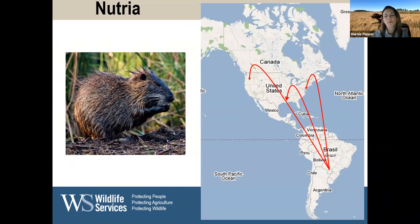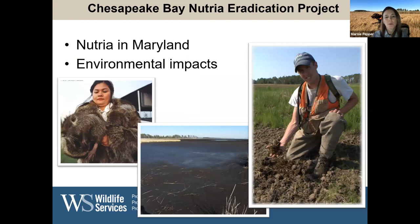Nutria are non-native. They're originally from South America and were brought here to Maryland in the early 1940s for their fur. Unfortunately, or fortunately for the nutria at least, that market never established, and those animals either escaped on their own or some were intentionally released. They adapted very quickly to the wetland habitats of the Chesapeake Bay, and their feeding habits tend to focus on one area, targeting the root mats of plants, which directly impacts the integrity of the marsh and accelerates erosion processes.